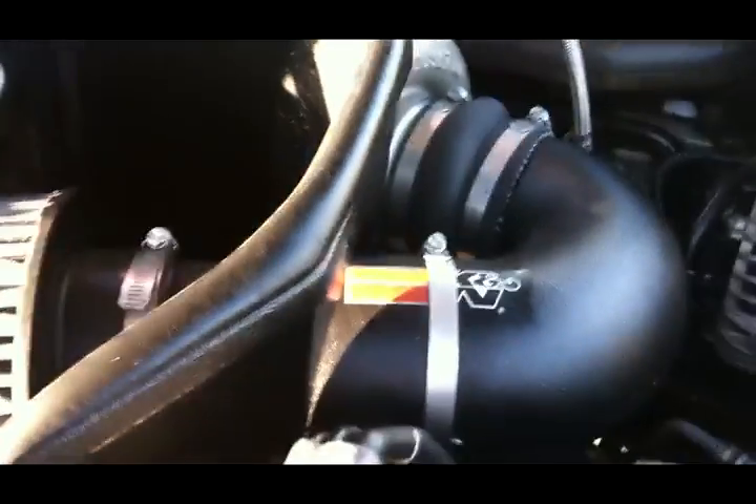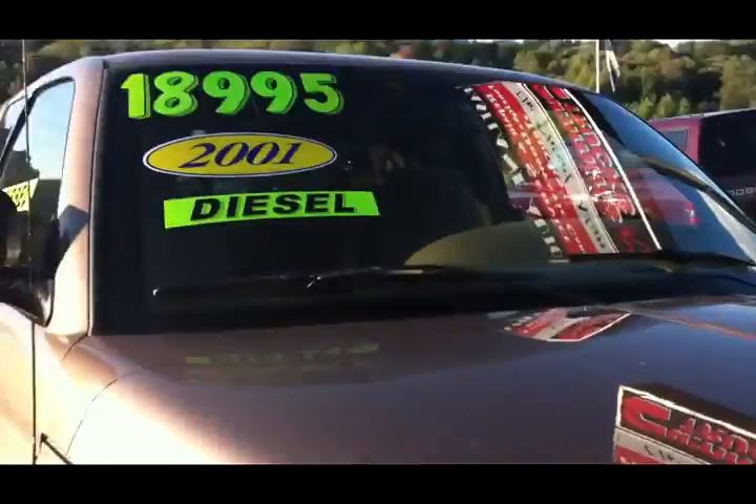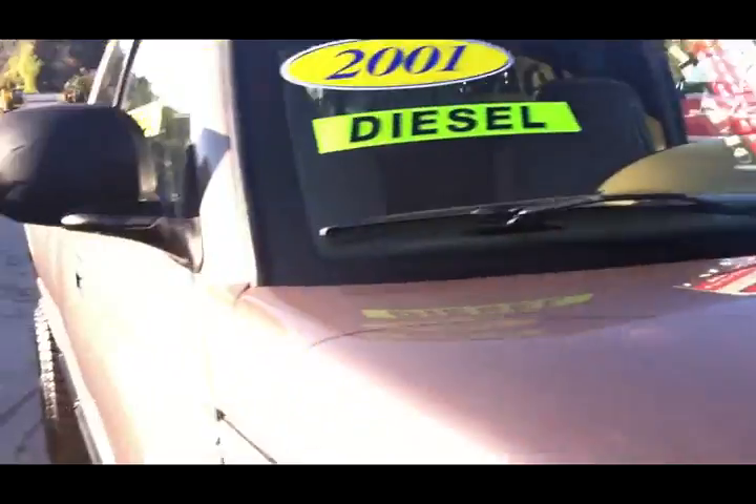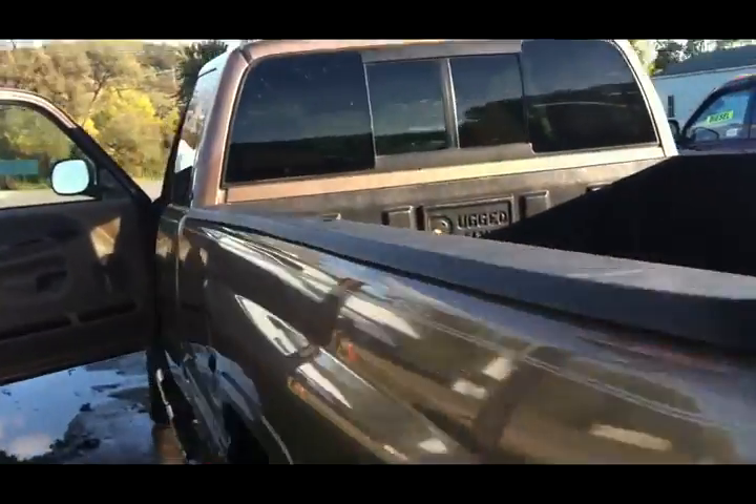This has an aftermarket Canaan air filter — that's good. My friend has a truck and he's a long-hauler. He's got 1.7 million miles on his second-gen Cummins and he's never had the motor open. 1.7 million miles, guys.